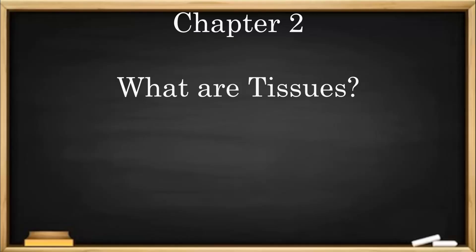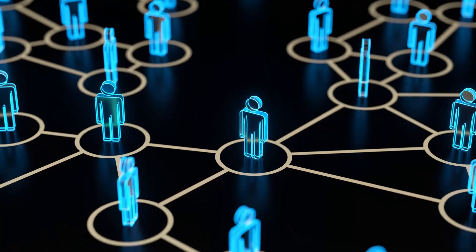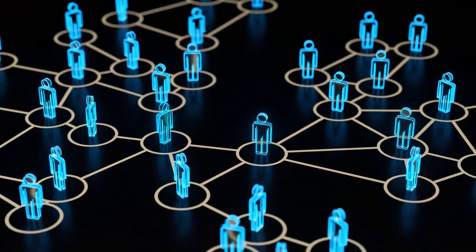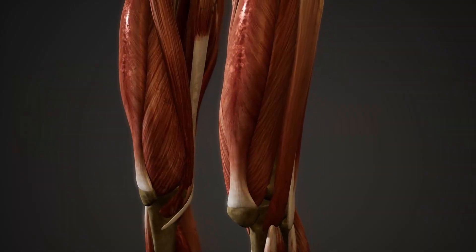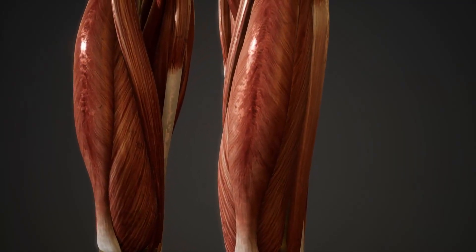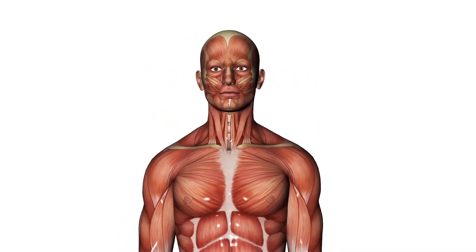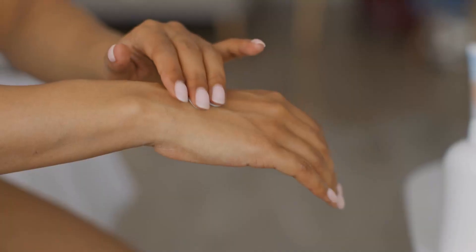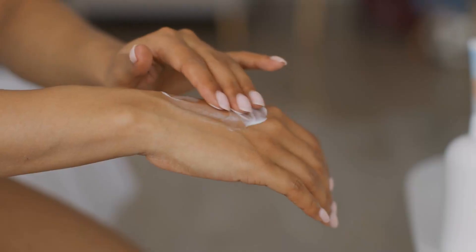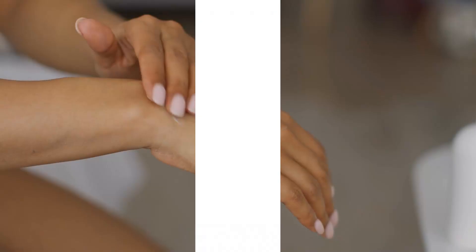Chapter 2: What Are Tissues? Now, imagine that each cell in your body has a job. But just like in a team, it's better when people work together. When a group of similar cells team up, they form tissues. Tissues are collections of cells that work together to do a bigger job. For example, muscle tissue helps your body move, and skin tissue protects your body. Every type of tissue has a specific job depending on the cells that make it up.